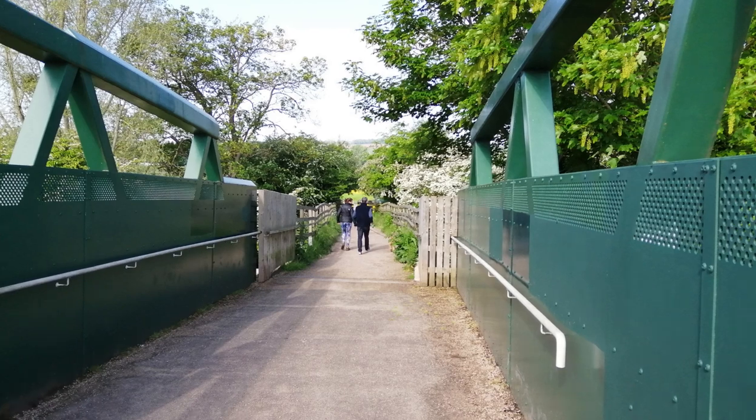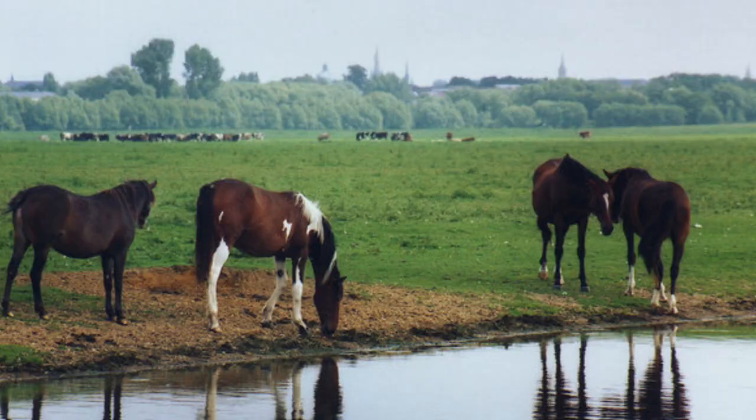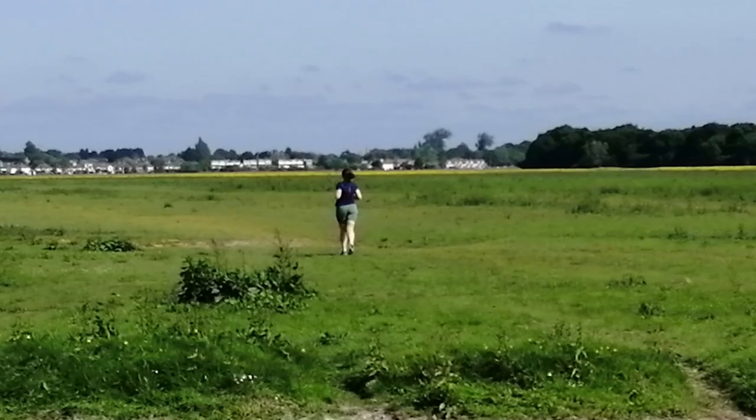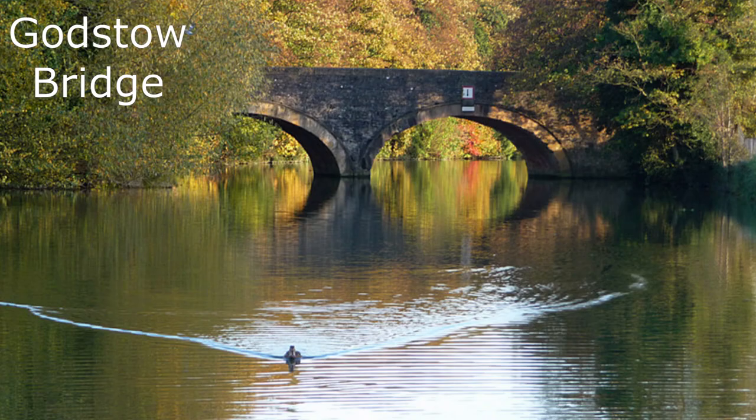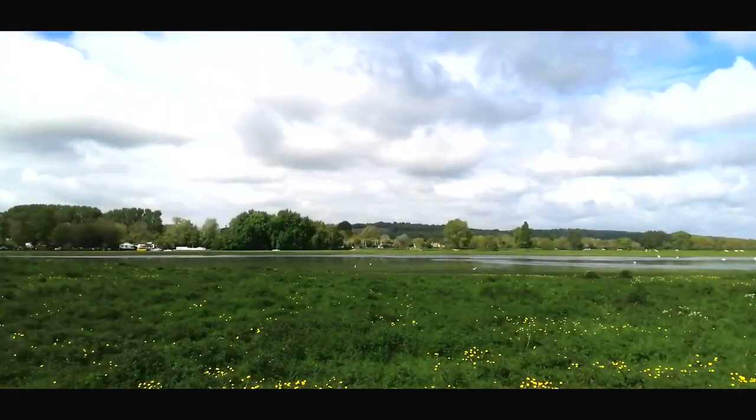From there we can cross the railway line to enter the vast Port Meadow. This is common land where you can graze your horses and cattle — if, that is, you are a commoner of Oxford. It stretches all the way up to Wolvercote, a village forming the north-western border of the city. It is at this end of the meadow, at Godstow, that an Oxford don called Lewis Carroll told stories to a young girl called Alice — and you know the rest.